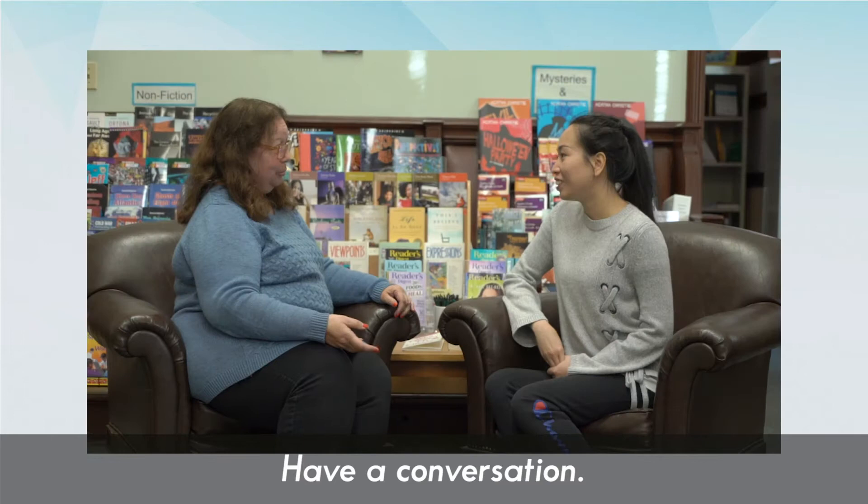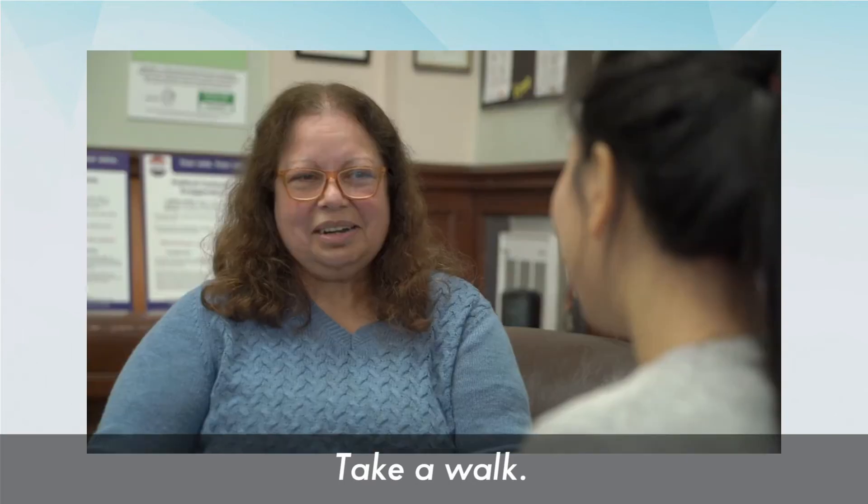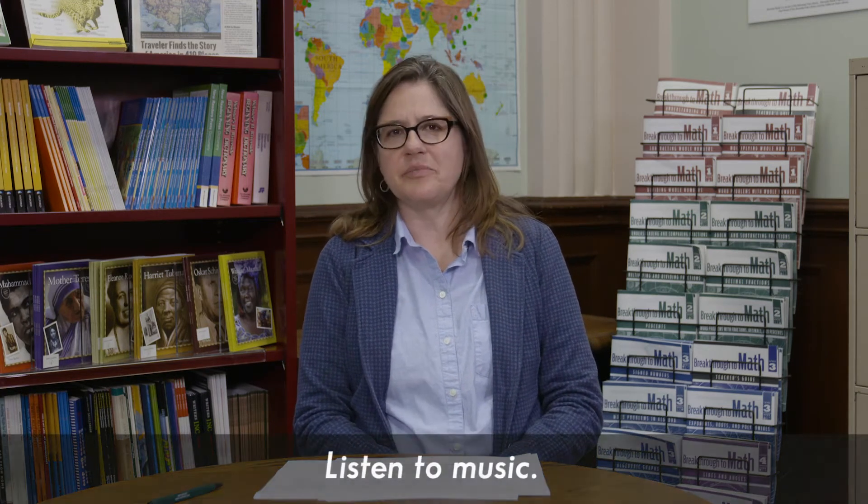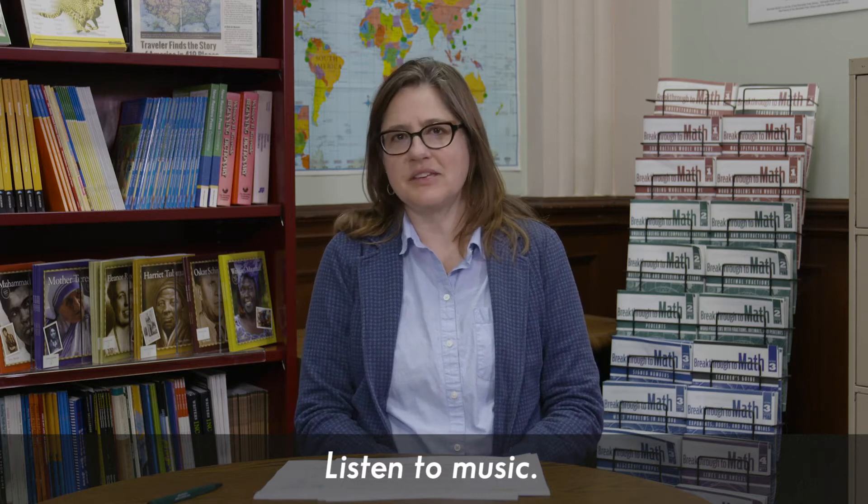There are lots of different pre-writing strategies that you and your learner can try out together. You can see what works and what doesn't work and stick with what works. In the tutor-ready writing videos, you'll see quite a few approaches. For example, you and your learner can have a conversation about an interesting idea or something that you've read together. You can take a walk around the block and notice all the sights, sounds, smells, and feelings — just notice all the senses that are at play — and then come back to paper and pen and start writing about it.